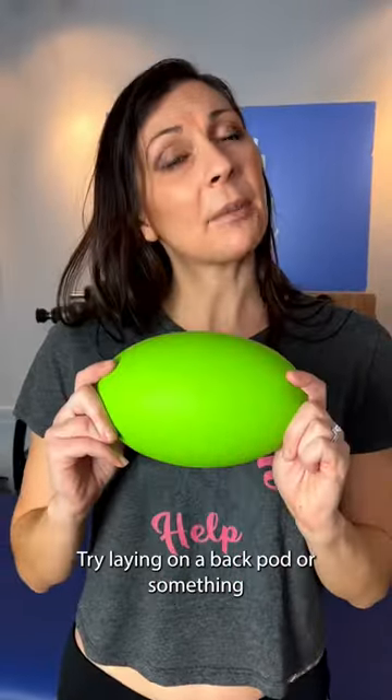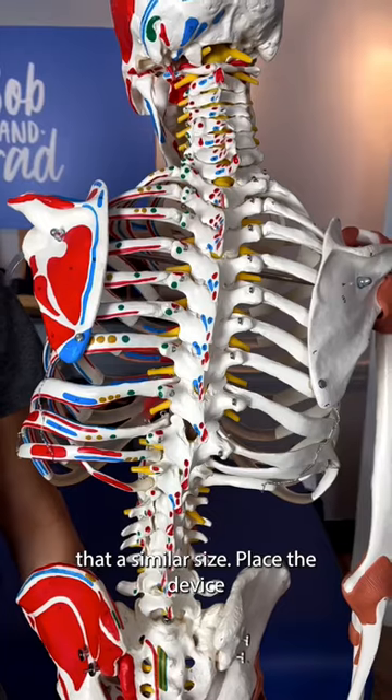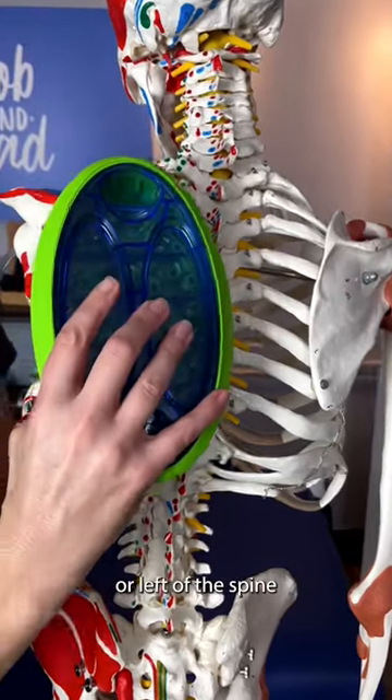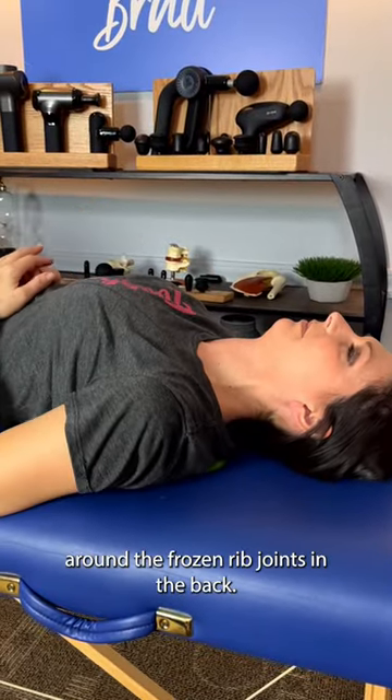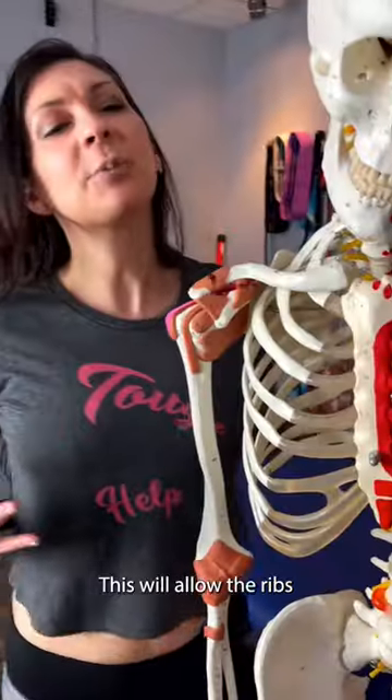To treat this, try laying on a back pod or something of similar size. Place the device about two inches to the right or left of the spine where the ribs meet the spine. This will help stretch out the collagen in the area around the frozen rib joints in the back, allowing the ribs to move more freely while breathing and reducing the amount of chest pain you are experiencing.